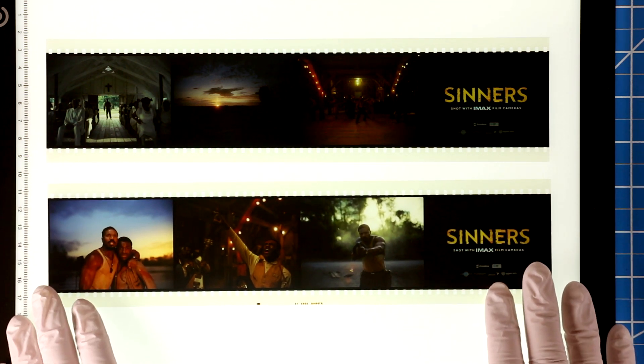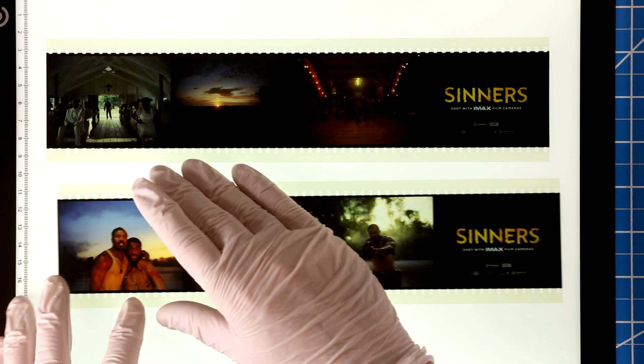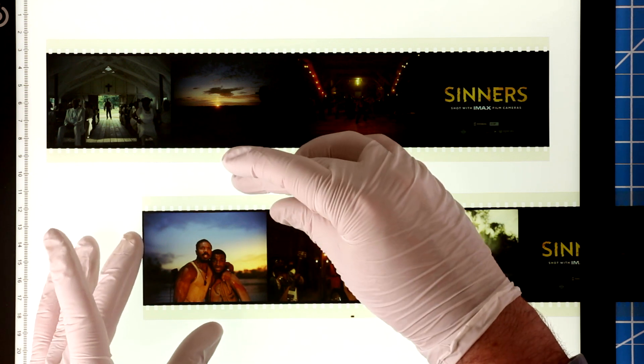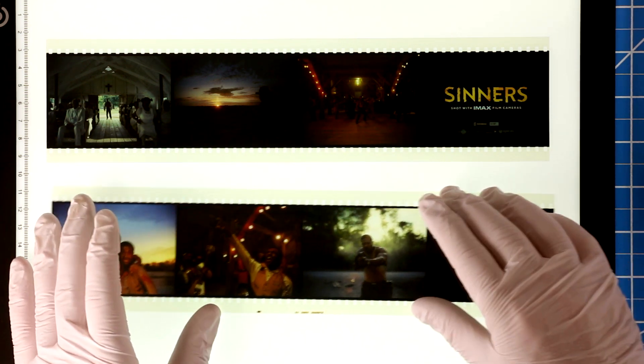These are made from individual frames from the movie that are printed on the special 70mm print film used to screen the movie at these venues. And these give you a great demonstration of the format. Look how big each frame is. Each of these frames contains the equivalent of an 18K digital image.